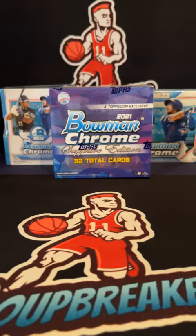2021 Bowman Chrome HCA Hobby Sapphire 3-Box eBay break, September 5th. Thank you all for hopping in.